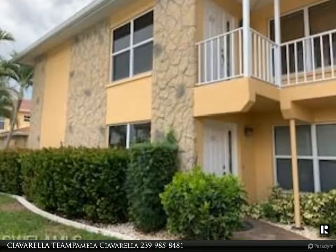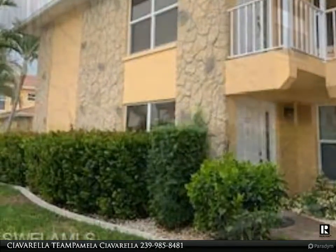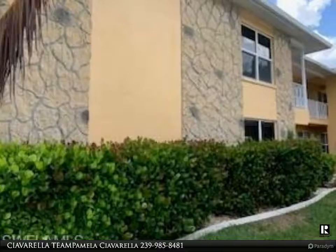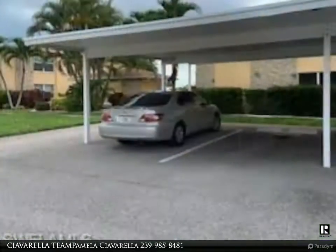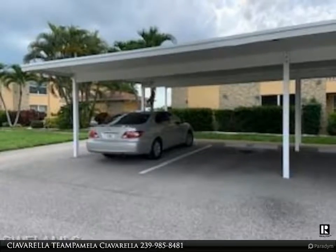Beautiful spacious end-unit condo next to heated pool on the wide Rubicon canal. Boat docking available currently for $300 per year, with water and electricity available on a first come, first serve basis. Enjoy the sunsets and wide intersecting canal views.